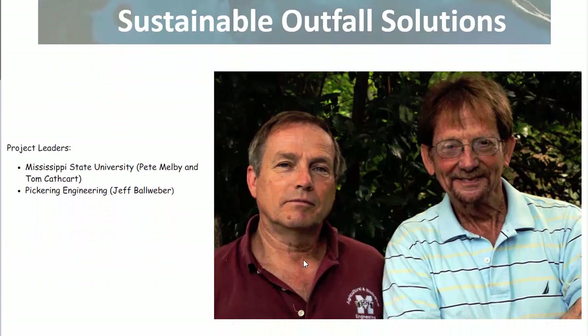That's me right there and I've been around for a while. This is my friend Pete Melby, landscape architect. We've been working together on beach projects for a number of years. We've teamed up with Pickering Engineering and our colleague Jeff Bullweber.